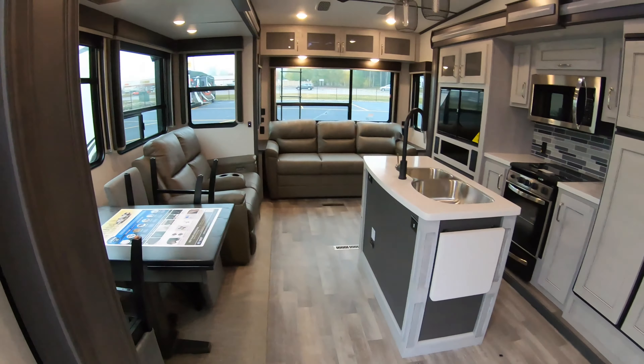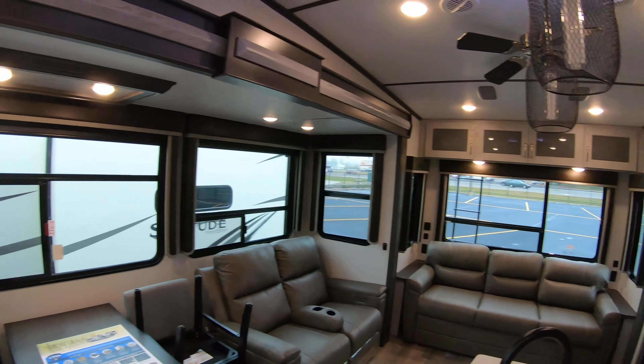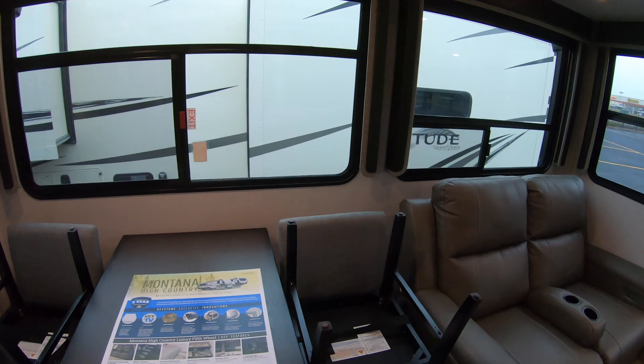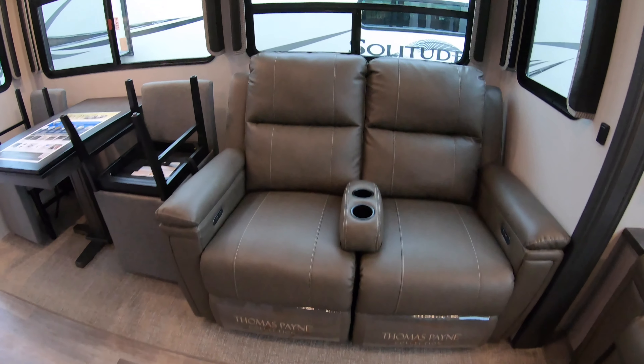Other side of your pass-through storage with lighting, satellite TV inputs and hookups — the whole nine yards. Solid steps at the entry. Let's go inside to this rear living room coach to see what you think.